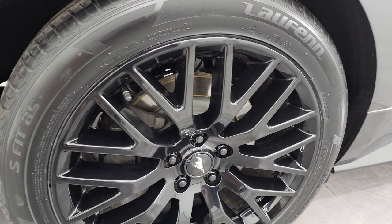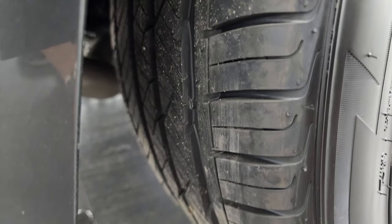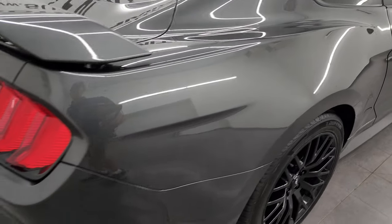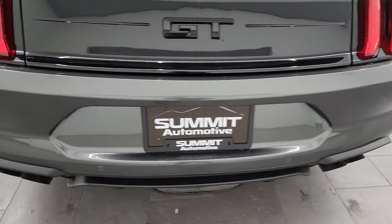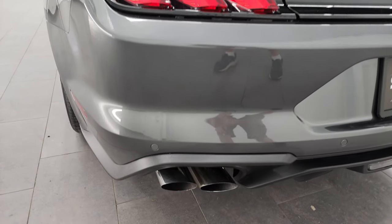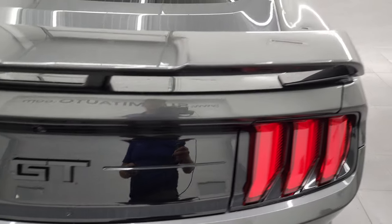On the back we have 275/40 ZR19s, and these are brand new tires as well. Coming around to the back of the vehicle, you'll note that you get the LED tail lamps, the backup parking sensors, and the quad-tipped dual rear exhaust. The rear fascia looks good and it has a nice spoiler on it.